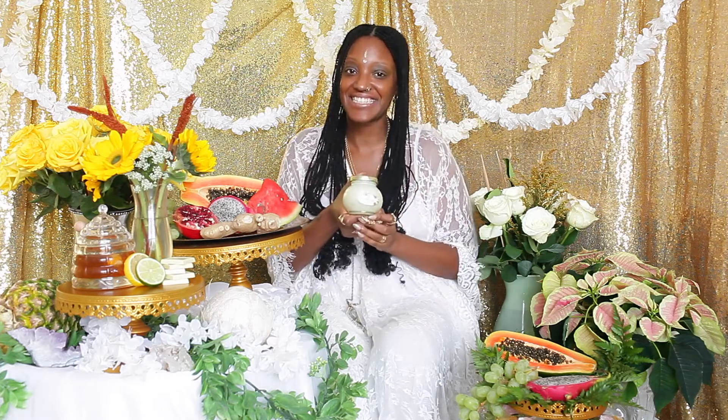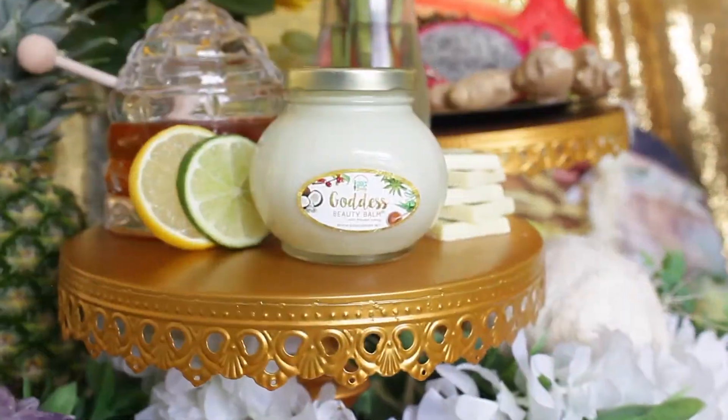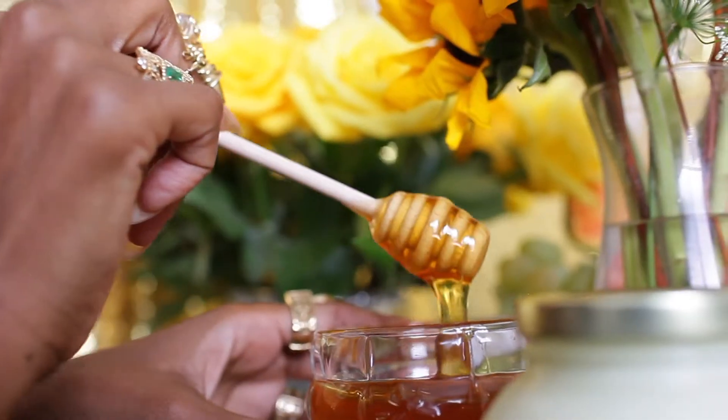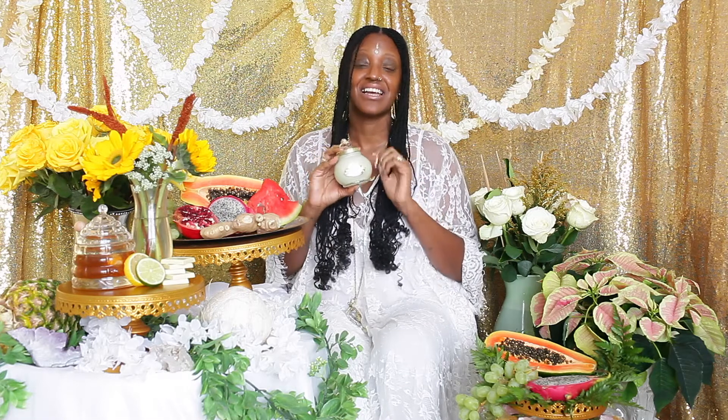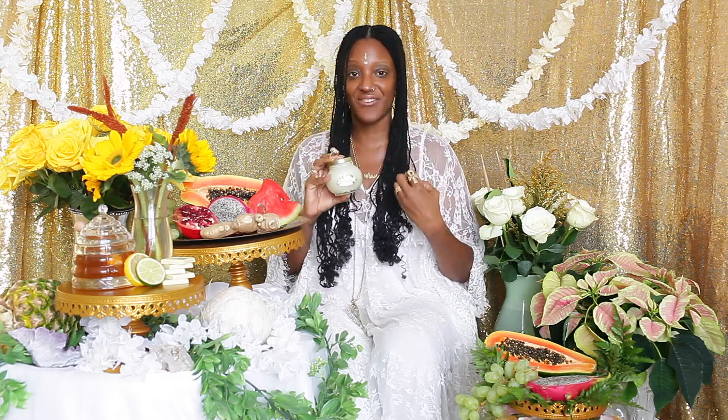Peace and blessings, fam. I'm Angela Elizabeth of Goddess Body Incorporated, and let's get into this Goddess Beauty Balm, ladies. It is everything for your outer glow. We have all natural, 100% organic ingredients, and it literally can be used from head to toe — on your face as a moisturizer. It's light enough to use as a facial moisturizer but effective enough to moisturize your entire body.